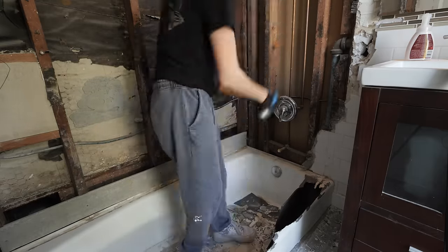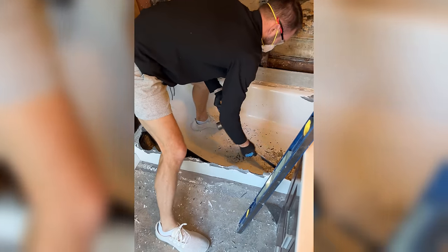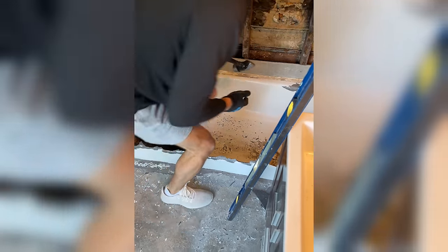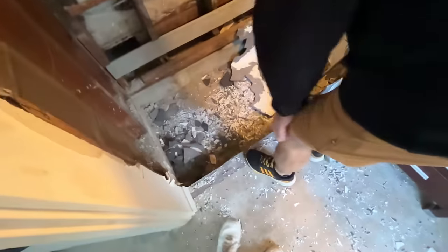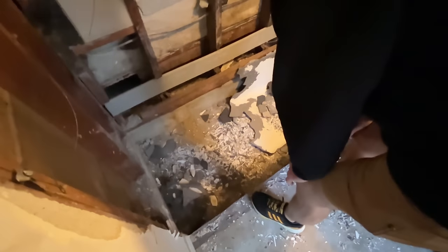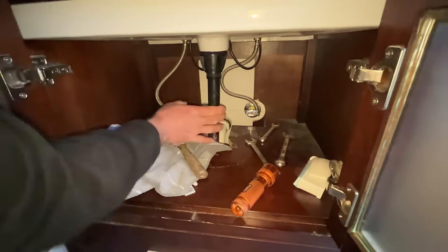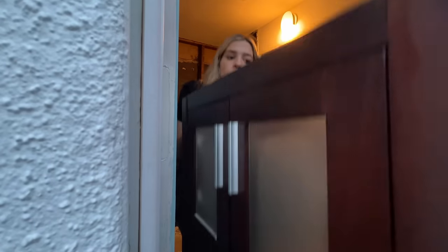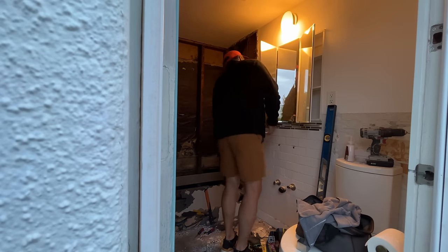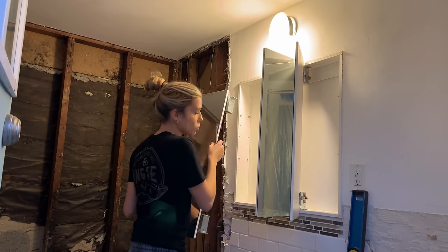Luckily, Monica's boyfriend Jason is much stronger than I am, and he was able to get most of the tub demolished in about 30 minutes. We found a nice concrete ledge, so we don't even need to build anything extra. We had to get everything else out too — the mirror, the vanity — everything is basically just screwed in. You may have to take a knife to anything that has caulking around it, but then it comes out pretty easily and it's very satisfying.